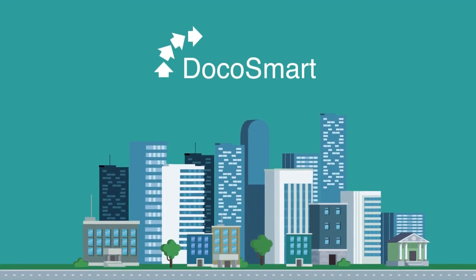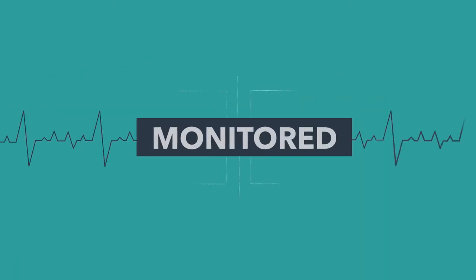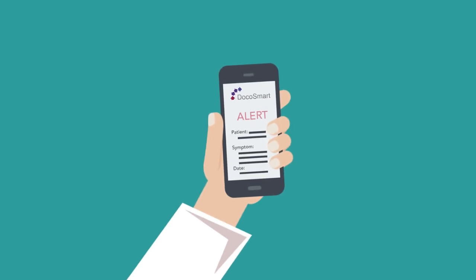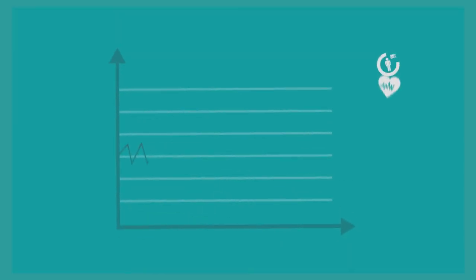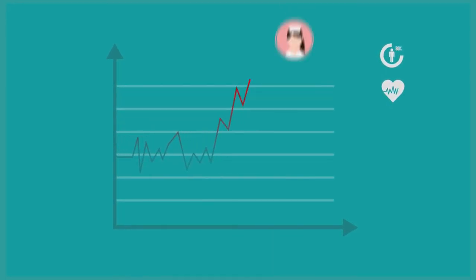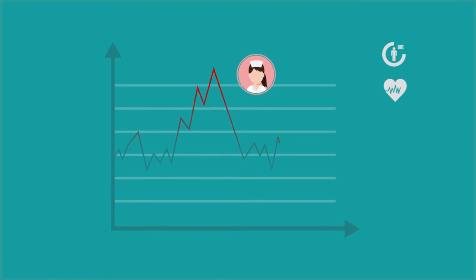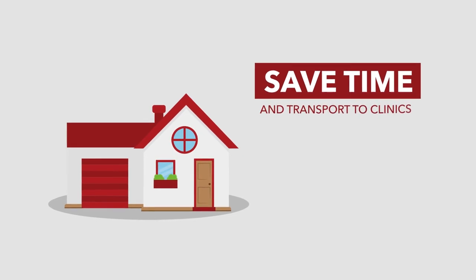So, how does Docosmart change everything? As a patient: 1. Patients feel reassured that they are being monitored and Docosmart will alert their doctor when there is a need. 2. Conditions can be monitored frequently to identify changes in health conditions quickly and enable physicians to react before further complications. 3. Done in the comfort of the patient's own home, saving time and transport to clinics.